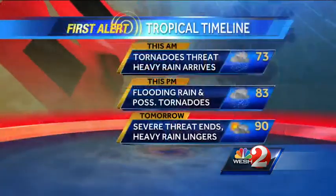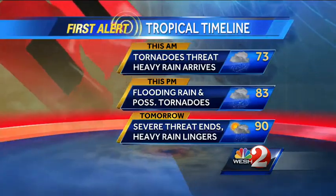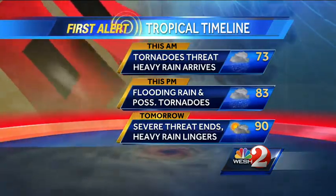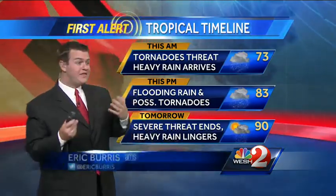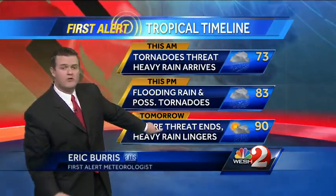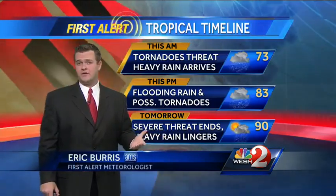We are continuing to watch that nasty day ahead. Let's take you through the next 24 hours or so. This morning, temperatures in the 70s with those heavy downpours moving around — that morning commute is not going to be pretty. Kimberly Williams is in all morning to keep you up to date on that. This afternoon, the tornadic threat and heavy downpours are going to continue. Then overnight tonight into tomorrow, the good news is, as Andrea pulls away, the threat of severe weather comes down.